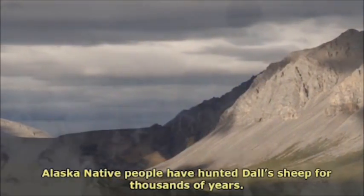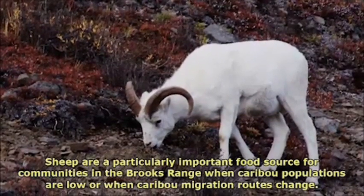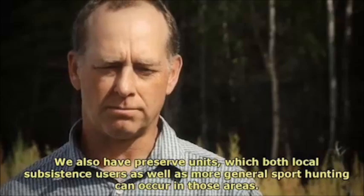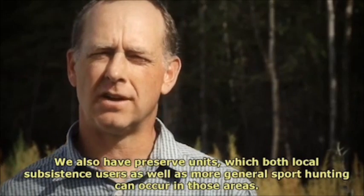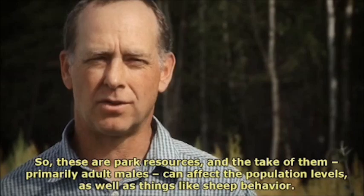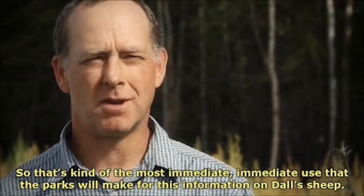Alaska Native people have hunted Dall's sheep for thousands of years. Sheep are a particularly important food source for communities in the Brooks Range when caribou populations are low or when caribou migration routes change. We also have preserve units where both local subsistence users as well as more general sport hunting can occur. So these are park resources, and the take of them — primarily adult males — can affect the population levels as well as things like sheep behavior. That's the most immediate use that the parks will make for this information on Dall's sheep.